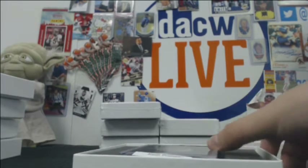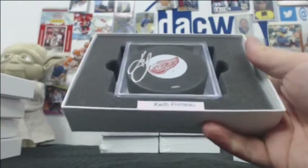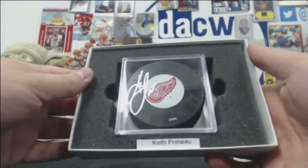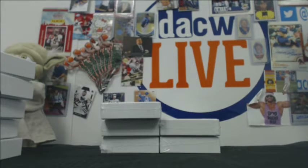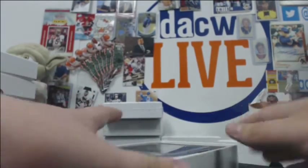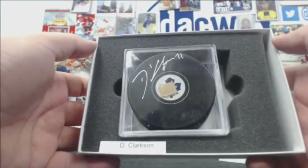We have a Keith Primeau auto for the Red Wings. And now we're just going to complete the trifecta — David Clarkson with the Leafs. So Winter Classic: Devils or Toronto.